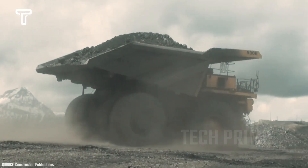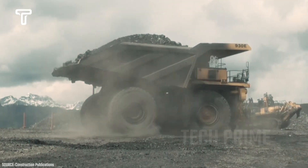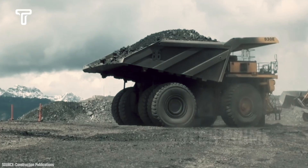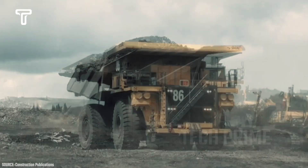The Komatsu 930E is the world's best-selling ultra-class haul truck. As of September 2016, Komatsu had sold 1,900 units of the 930E. The current model, the 930E-5, offers a payload capacity of up to 320 tons.